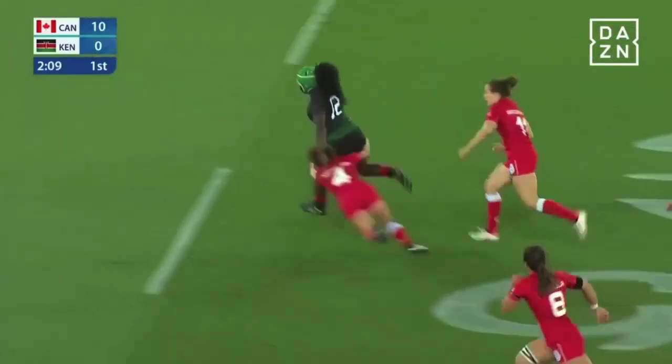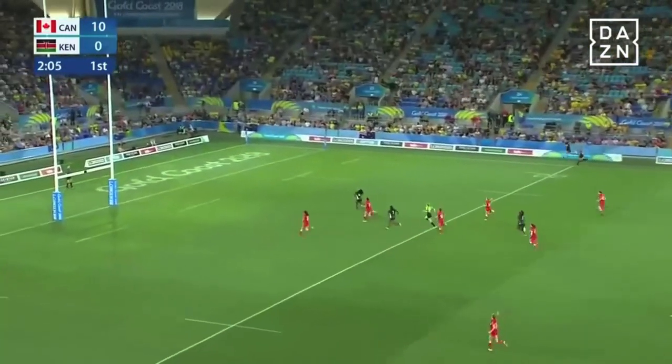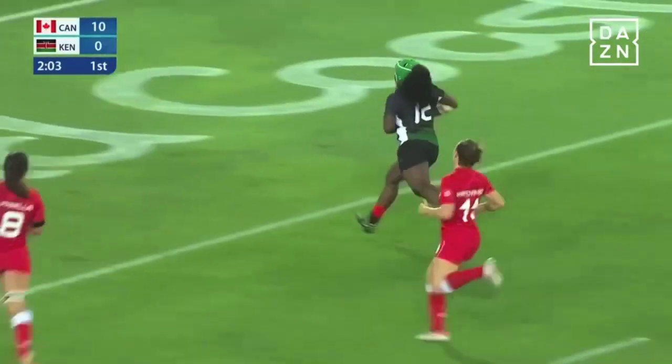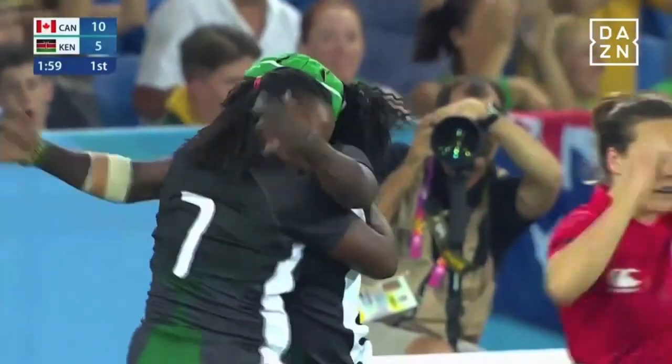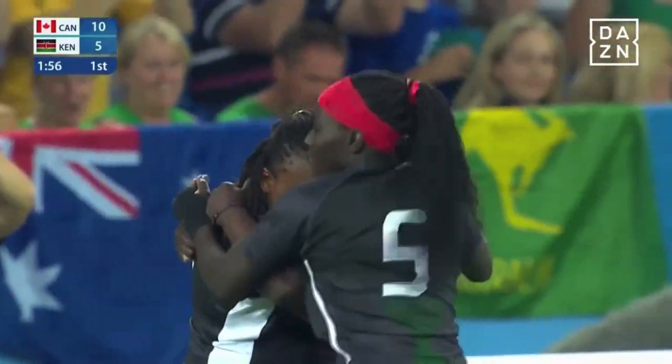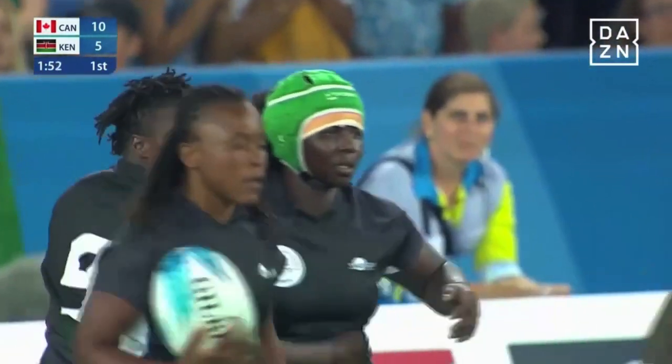And there's a chance — a nice, straight, strong run here from Okumu into space. The chase is on, has she got the pace? Yes, she has. They got the opportunity, Kenya, and they get the try. And isn't she happy — their first points of the Commonwealth Games. Kenya hit back. 10-5 with a kick to come.